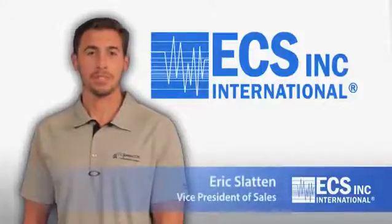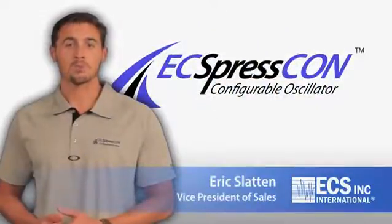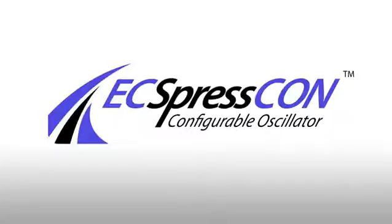Hi, I'm Eric Slatton, Vice President of Sales at ECS Inc. International. ECS Inc. International introduces the ExpressCon, the world's most robust configurable oscillator.